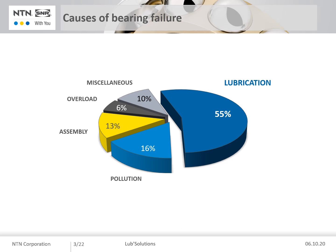Let's start this presentation by detailing the main causes of bearing failures. As you can see on this graph, 55% of bearing failures are due to lubrication problems, 16% are due to pollution problems, bad assembly is involved in 13% of cases and overload problems in 6%. The high number of lubrication-related failures has led NTN SNR to develop simple and easy-to-implement solutions to lubricate bearings.